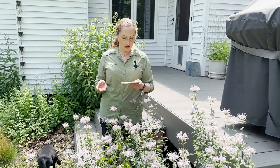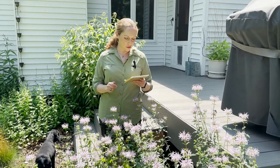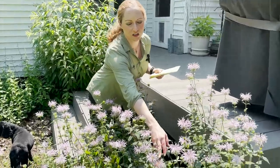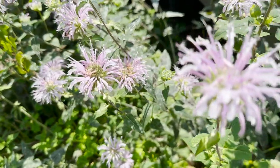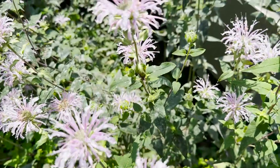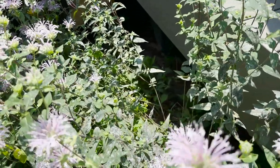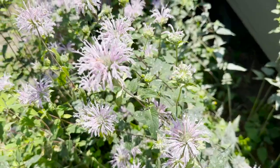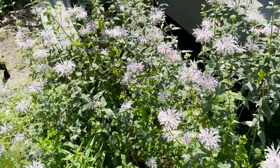All the species of Monarda are susceptible to powdery mildew, and this species is prone to it. You can see the gray splotching here on the leaves. To help prevent that, you can make sure the plant has good drainage and good air circulation, and try to water the base of the plant rather than splashing water up onto the leaves. But if you step back, it's really not noticeable and it's not detrimental to the health of the species.